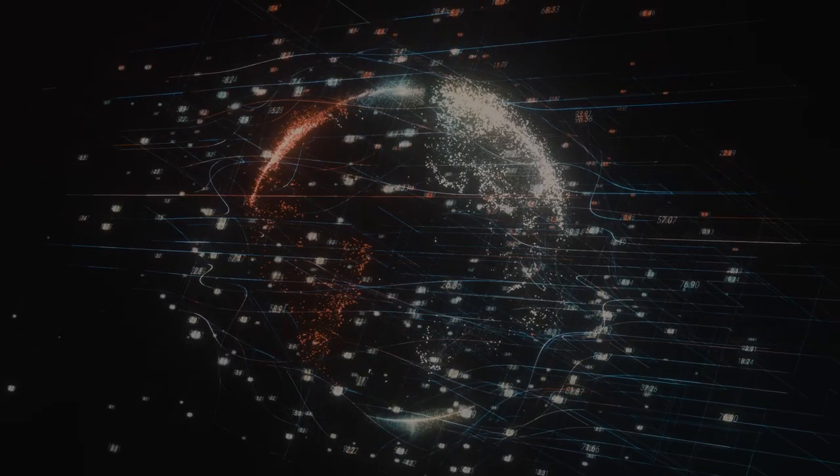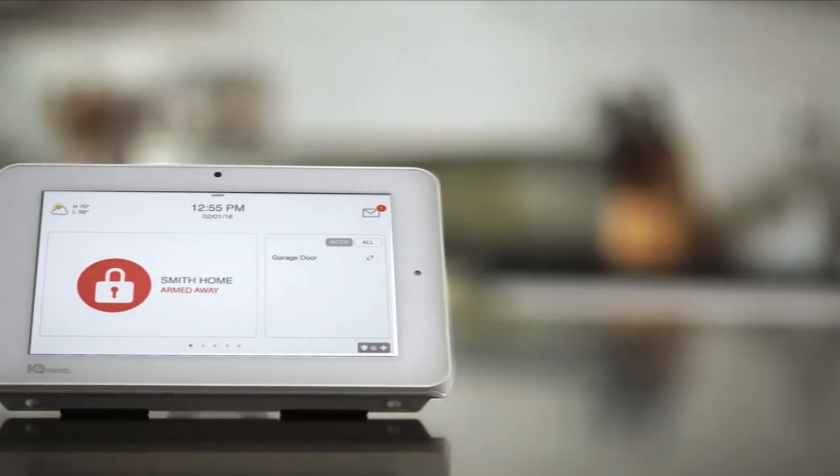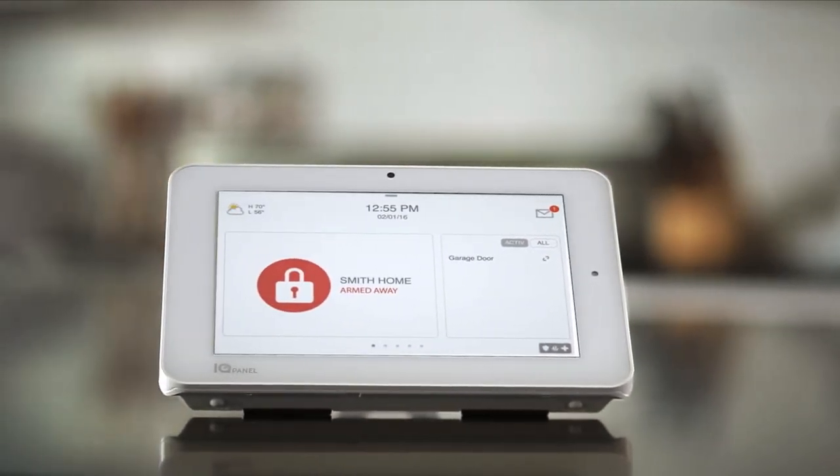Technology is advancing, the times are changing, and if your security business is going to stay afloat, you need more than just another alarm panel. What you need is a quality of life system. Hi there, it's Tyler from Nelly Security, and in today's video I want to introduce you to the IQ Panel 2 Plus from Qolsys.